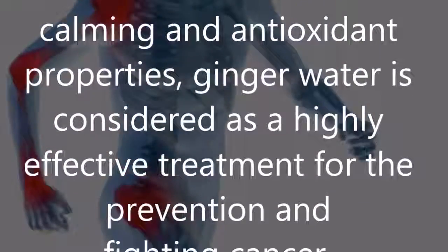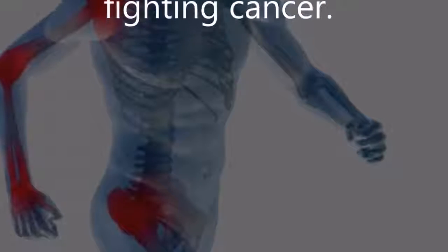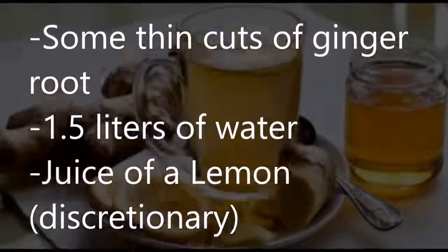Anti-inflammation: due to its calming and antioxidant properties, ginger water is considered a highly effective treatment for the prevention and fighting of cancer. How to prepare ginger water — needed ingredients: some thin cuts of ginger root, 1.5 liters of water, and juice of a lemon (optional).